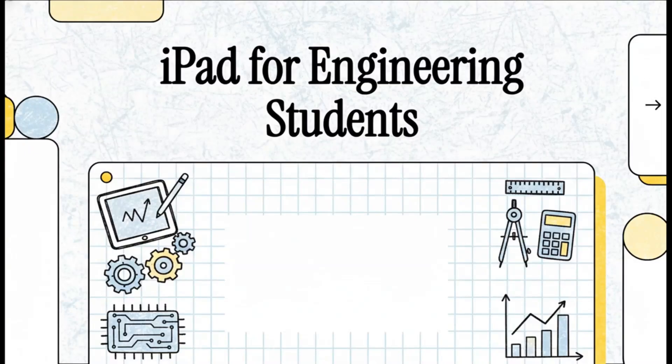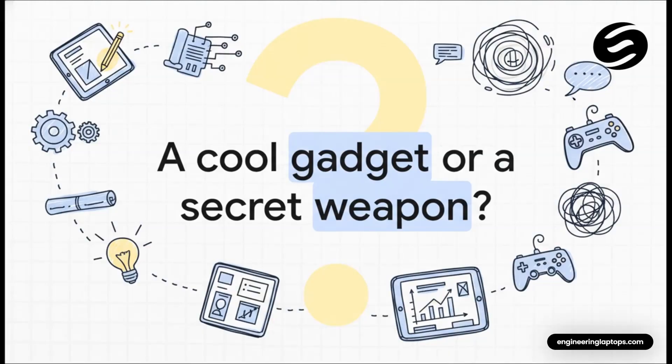Welcome to The Explainer. So if you're an engineering student, I don't need to tell you about the struggle, right? We're talking heavy textbooks, endless problem sets, and diagrams that look like they're from another planet. The big question we're tackling is this: for 2026, can an iPad actually be the secret weapon you need to lighten that load and streamline your entire student life? So let's get right into it.